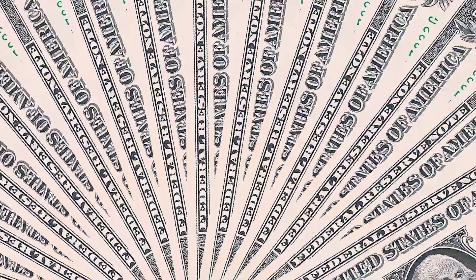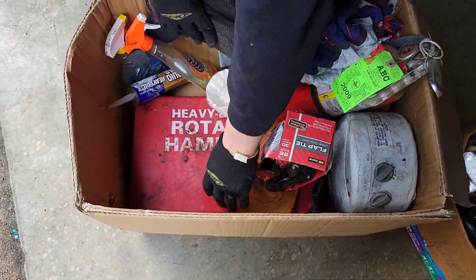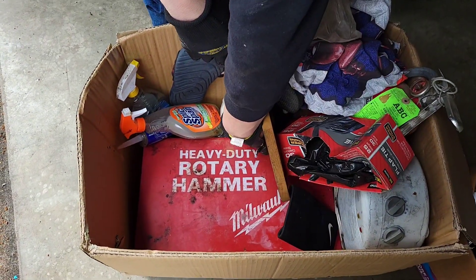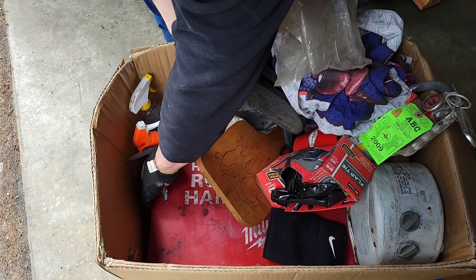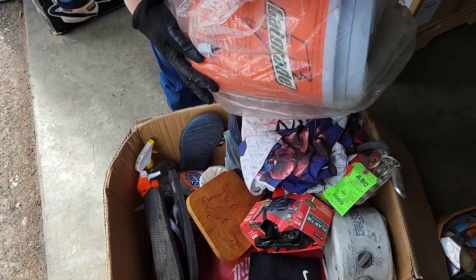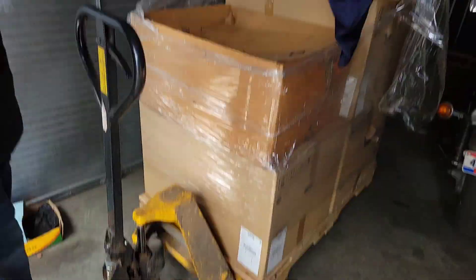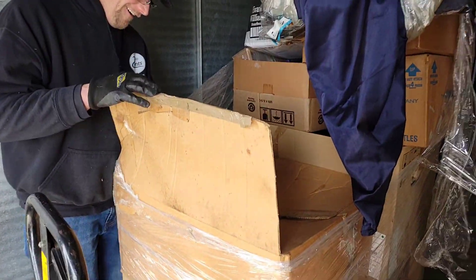Some cash in there. Look at this — machinist rotary hammer drill. I can tell you it's in there because it's heavy, heavy, heavy. What is it, full of guns? And a Gatorade cooler. I know it ain't full of guns. Let's see what's in this box.